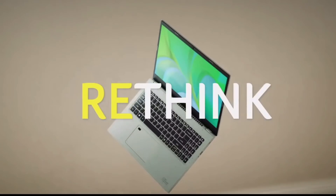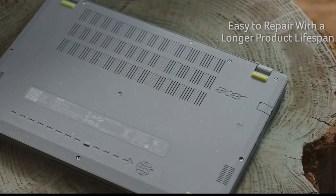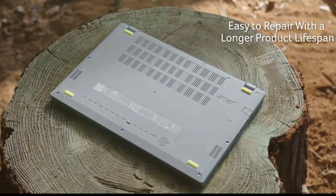The chassis will be made out of 30% recycled plastic and the keycaps 50%. It will be powered by an 11th Gen Intel i7 with Iris Xe graphics, with up to 1TB of storage, and an ErgoLift hinge that lifts up the rear of the laptop.